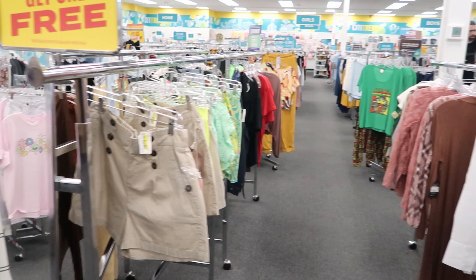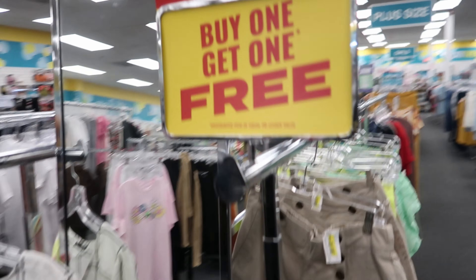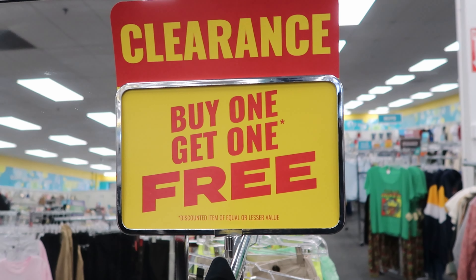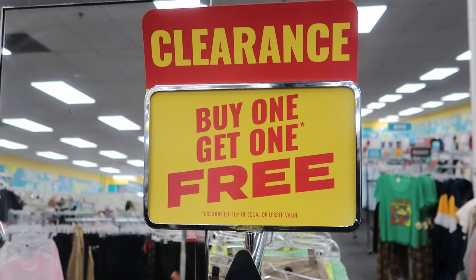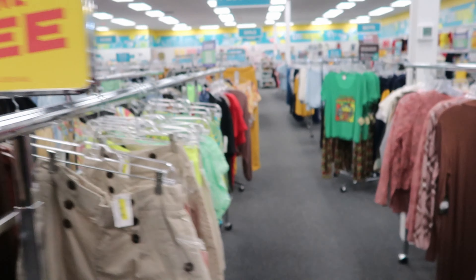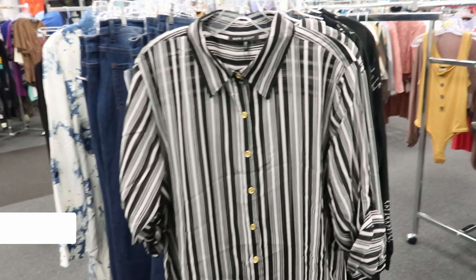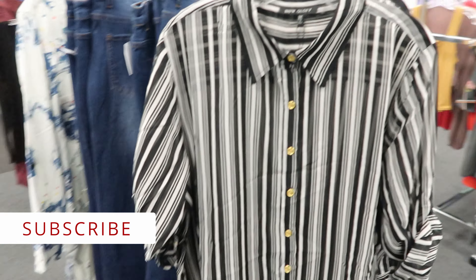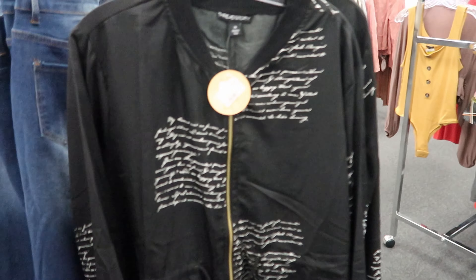Hey guys, so today we are in City Trends and I stopped in to see if they had any new spring items in, and they have. But this caught my attention — they have clearance. Like I said before in my last video, they were having clearance, but this time this one is buy one get one free. They have these dresses right here.